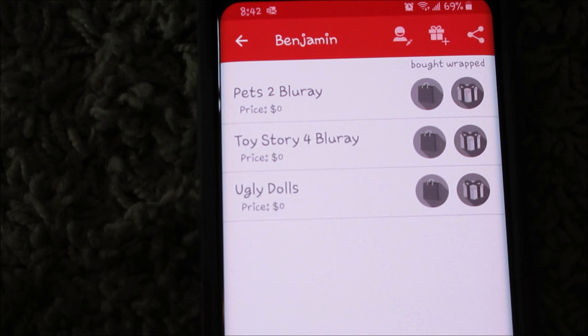You can also click if you bought it, and you can click that it's wrapped — when you do, it turns into a brighter color.